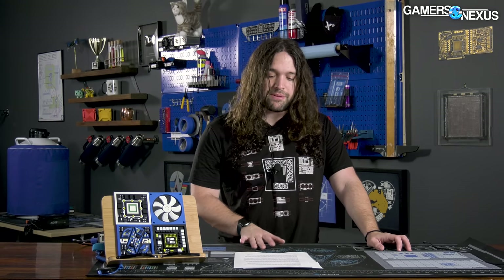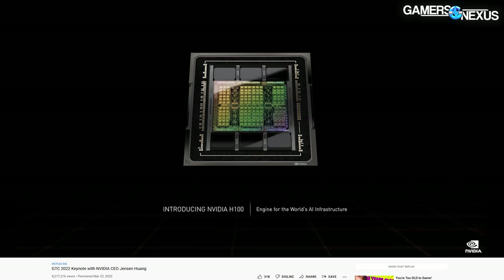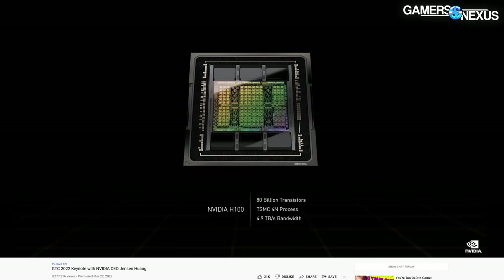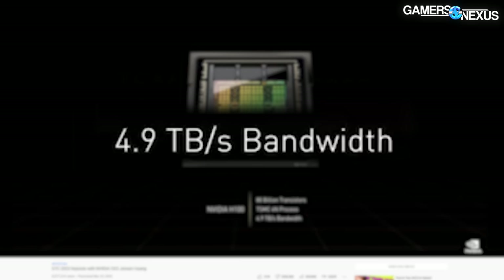What we know right now is that Nvidia's H100 GPU is an 80 billion transistor chip. By comparison, as a gaming point of reference, a GA102 RTX 3090 die hosts 28.3 billion transistors. The H100 will be fabricated on TSMC's 4N process node — previous naming would have called that 4 nanometers. For bandwidth, either Nvidia's slide contains an error or CEO Jensen Huang's statement was incorrect, because the slide reads 4.9 terabytes per second while Huang stated 4.9 terabits per second — an eightfold difference, since there are eight bits in a byte.